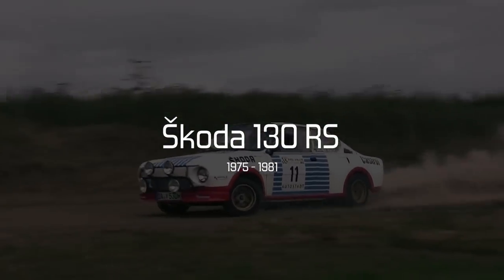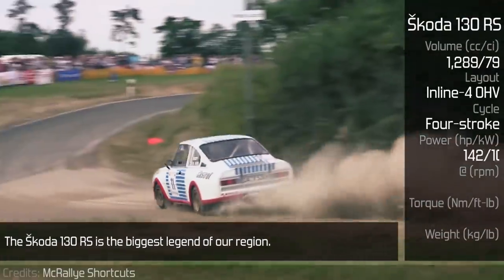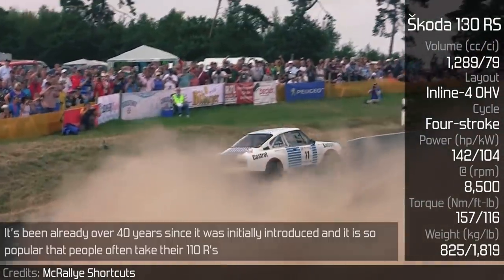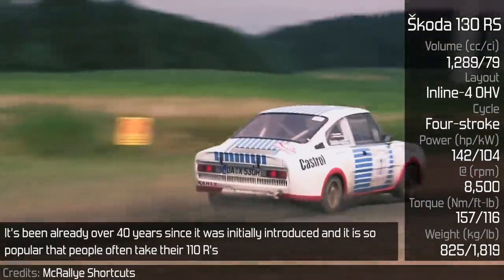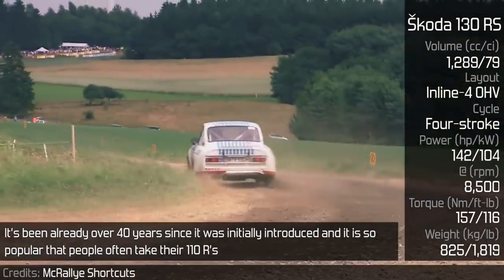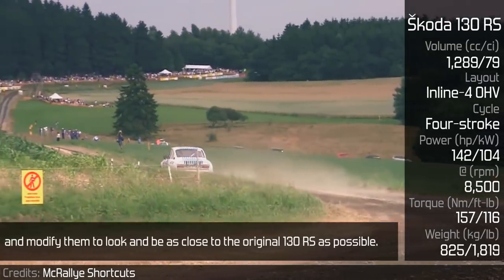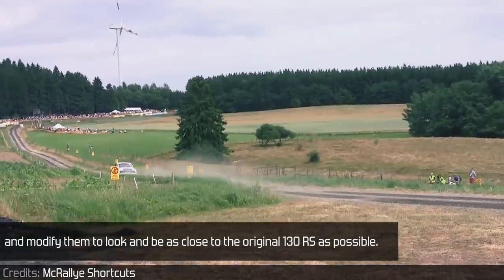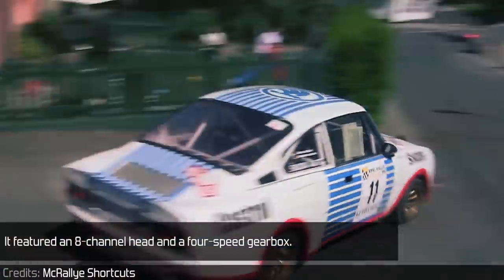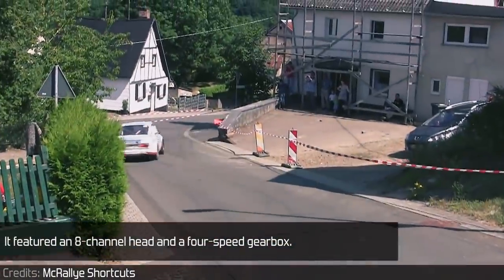Skoda 130RS. The Skoda 130RS is the biggest legend of our region. It's been already over 40 years since it was initially introduced, and it is so popular that people often take their 110Rs and modify them to look and be as close to the original 130RS as possible. It featured an 8-channel head and a 4-speed gearbox.